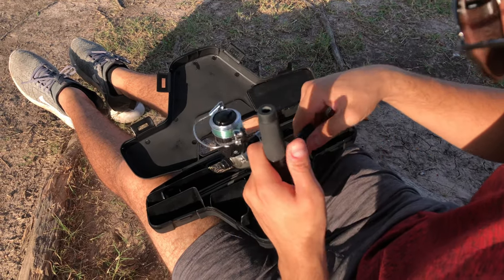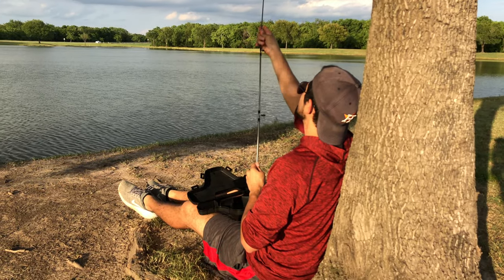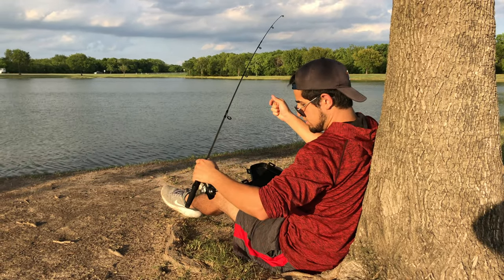This five-speed fishing combo has smooth ball-bearing drive, high-speed retreating, gyro-spin, twist-buster to reduce line twist, and a lot of space for your lures.